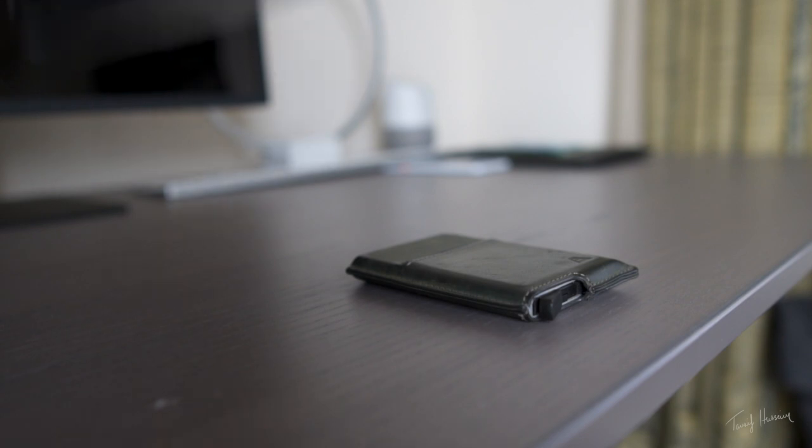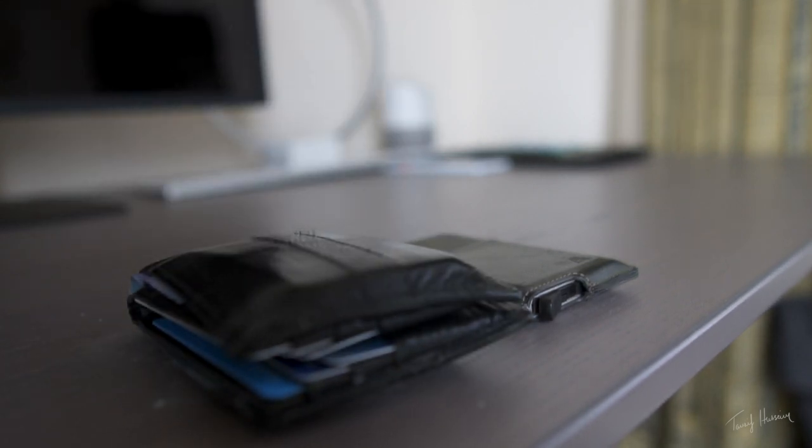Wallets have traditionally been seen only as one kind — that folding wallet pretty much like the definition described. We can't leave the house without our wallet because it usually has your driver's license, ID cards, methods of payment, everything. However, in today's day and age wallets have changed so much, and that's because of technology.